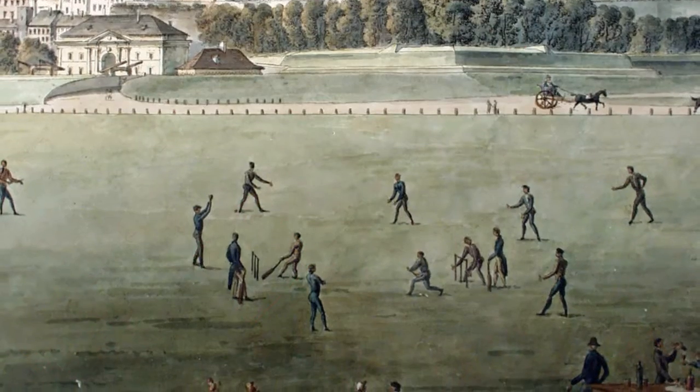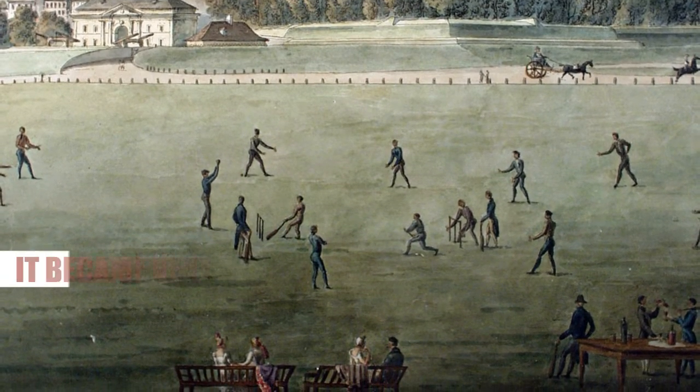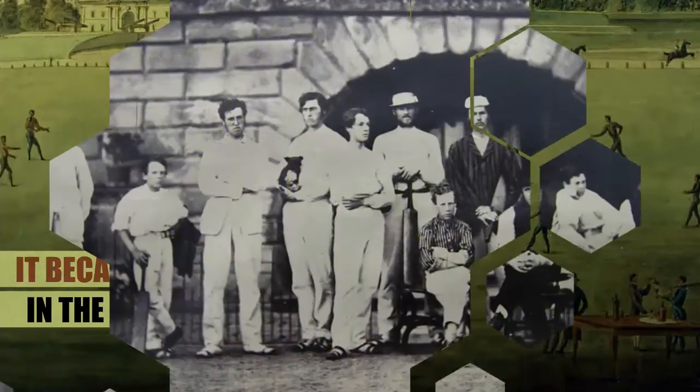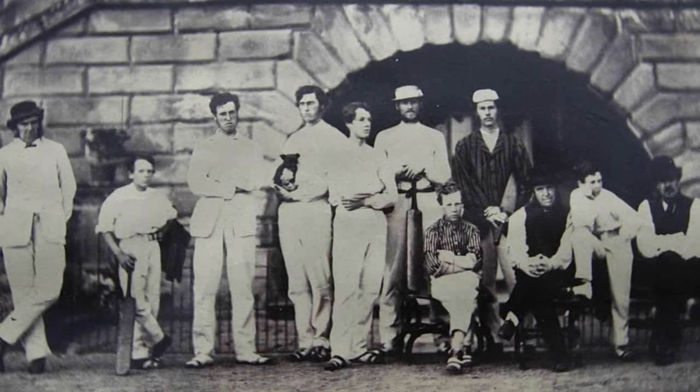Nobody really knows exactly when cricket originated, but it became very popular in the 17th and 18th centuries, first in the south of England, and then in the rest of Britain and its colonies.